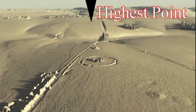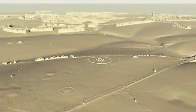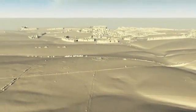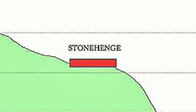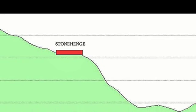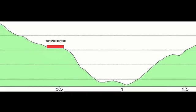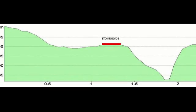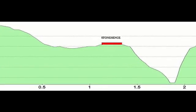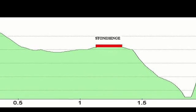The reality is that Stonehenge is actually built halfway down a hill. One would have to ask the question: why would you build an astronomical observatory halfway down a hill? You can move Stonehenge in either a southwestern or eastern direction by about 500 meters and find yourself on top of the landscape. So why build it halfway down a hill?